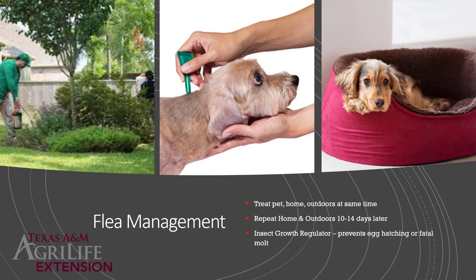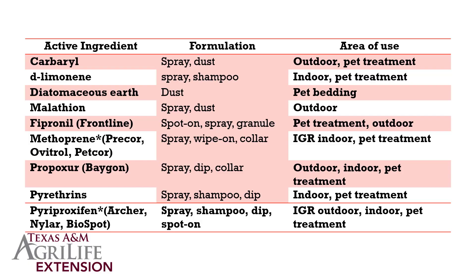If you cannot control wildlife or neighbor's pets that are bringing fleas to your yard, consider using something with an insect growth regulator. Insect growth regulators would be methoprene, pyriproxyfen, and pyriproxyfen-based products. These either prevent adults from laying viable eggs or prevent eggs and larvae from continuing to develop — they become deformed and never become adults to continue the life cycle.